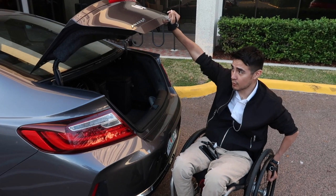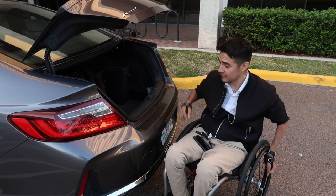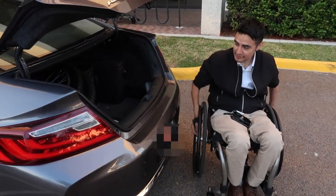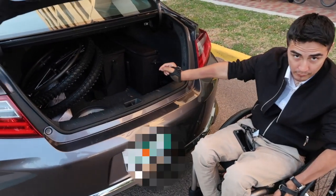Once I get it right here, it usually stays, and that's perfect for me to close it again. Now inside, the first things you see are probably my big wheels — my off-roading wheels, which I use when I go to the beach.